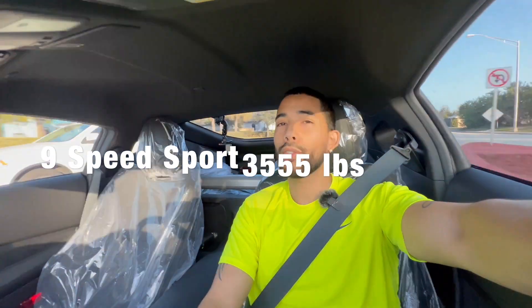Then if you wanted to add the 9-speed transmission, I believe it goes up 64 pounds, so it comes out to like 3,555. And then the performance spec comes with the Akebono brakes, larger wheels, wider wheels, leather heated seats, and the 9-inch display.